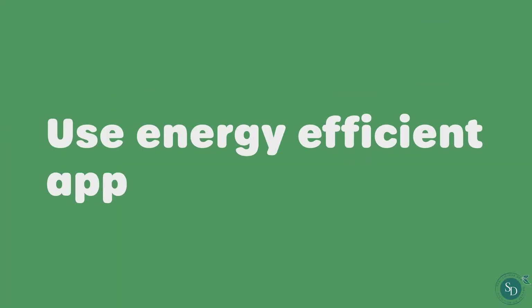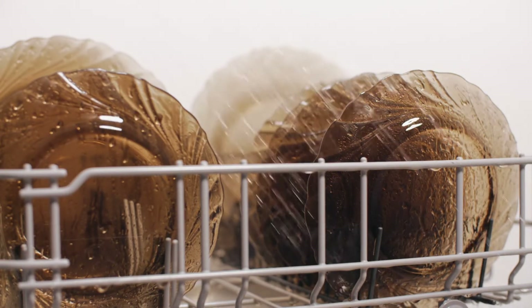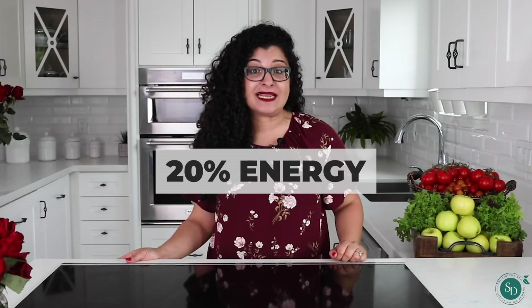Use energy-efficient appliances. Did you know that an efficient dishwasher can use a lot less water than hand washing your dishes? Most modern dishwashers have special energy efficiency settings which may save up to 20% of energy by using less power to heat water. Is your dishwasher energy-efficient?